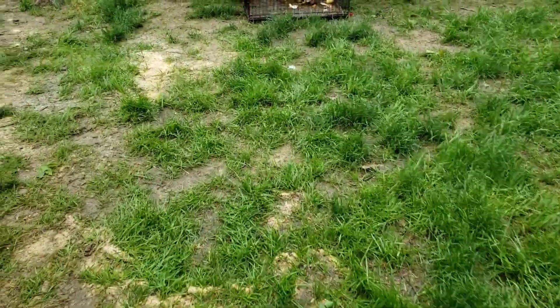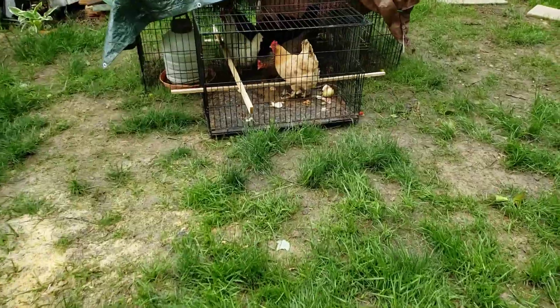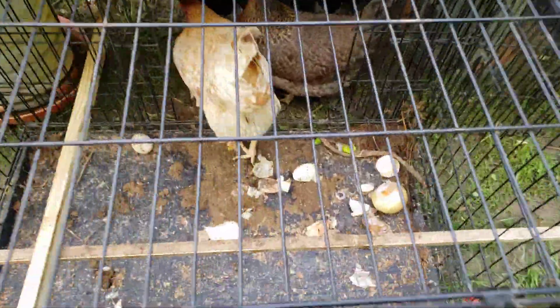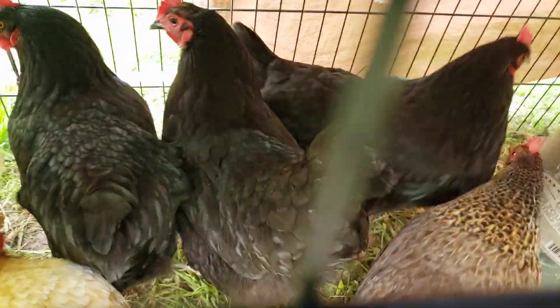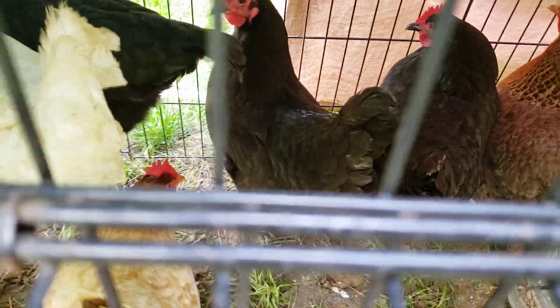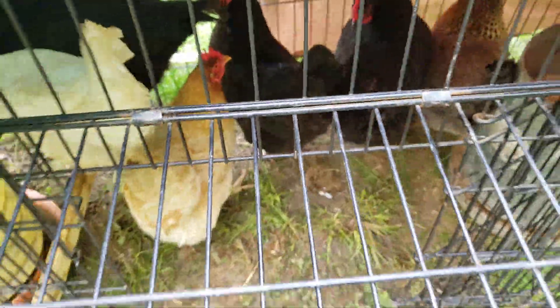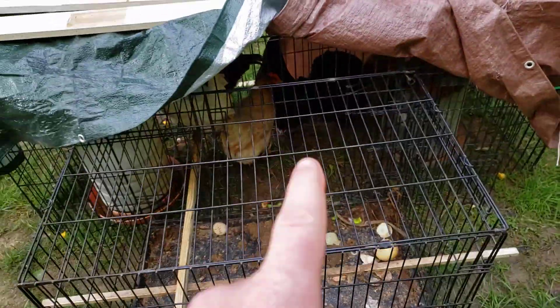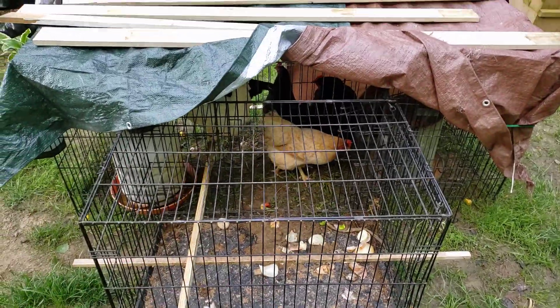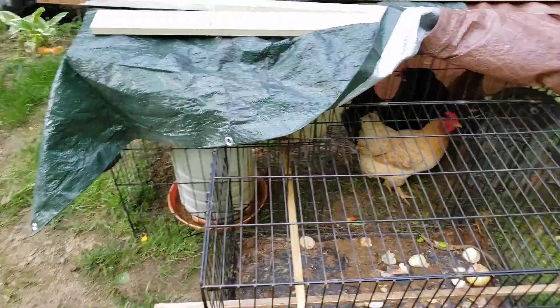We have our 10 Easter Egg layers, and then there are these chickens that we also got. I'm pretty sure those are Jersey Giants. I don't know what the other three are because they have a little bit of a bluish-greenish fluorescing sparkly tinge to their feathers.